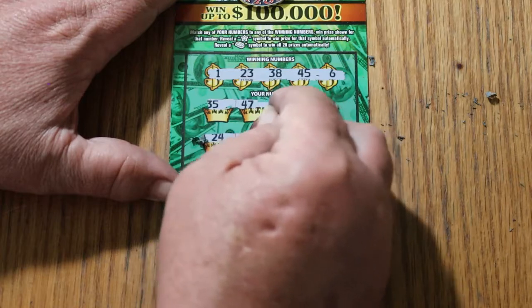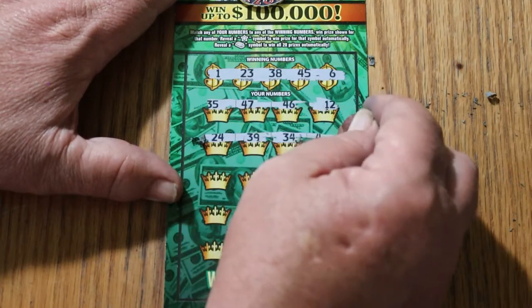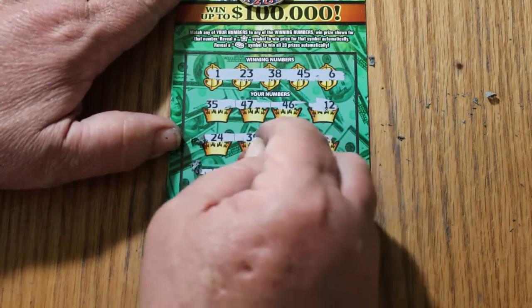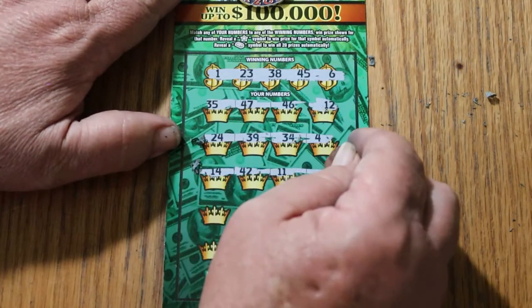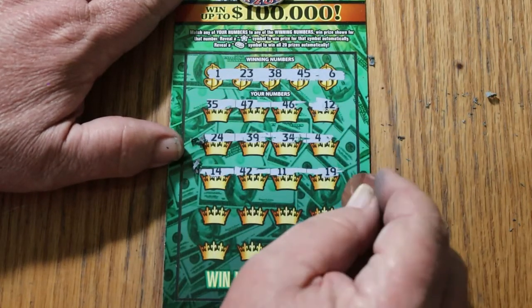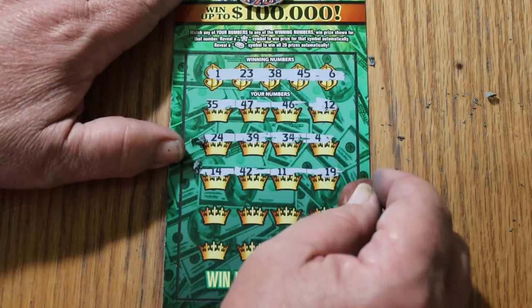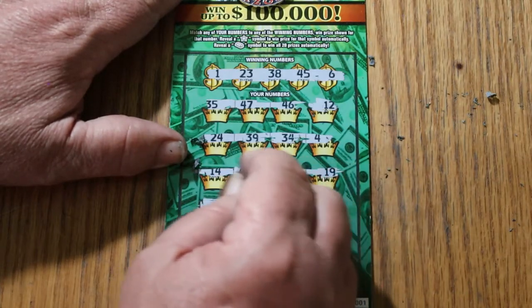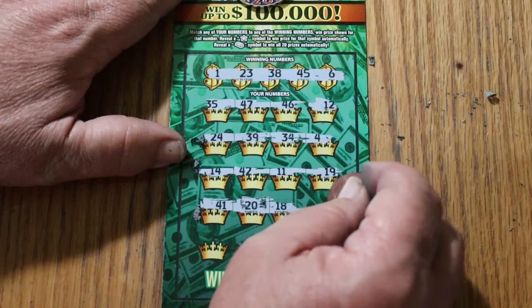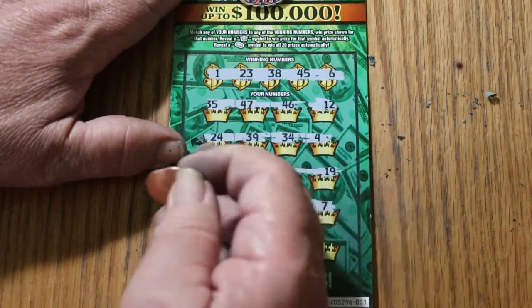24, 39, 34, and 4. 14, 42, 11, 19 — nothing. 41, 20, 18, 7. No good.